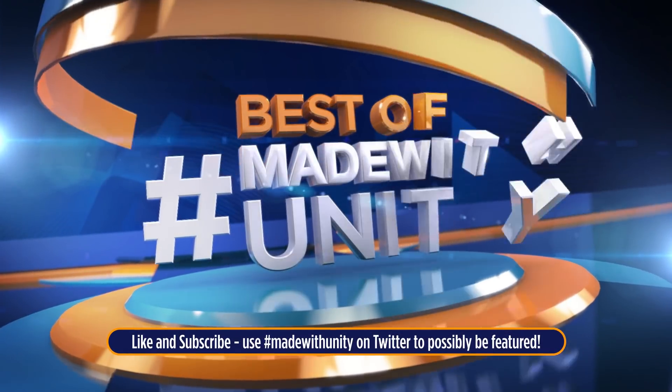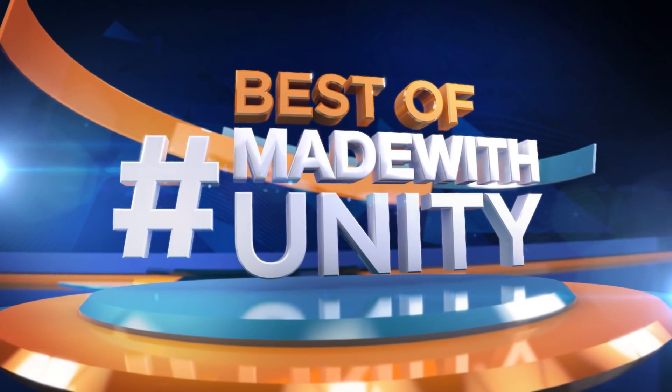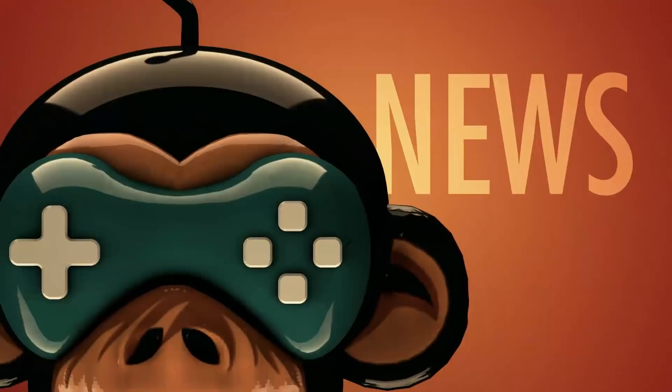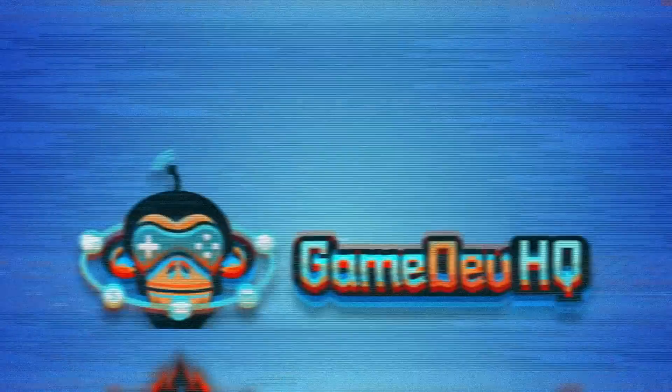Thank you for watching — like and subscribe to be notified about upcoming videos, and use the Twitter hashtag MadeWithUnity to possibly be featured on our upcoming videos. This is GameDevHQ.com and we're out of here, see you next week. Bye.